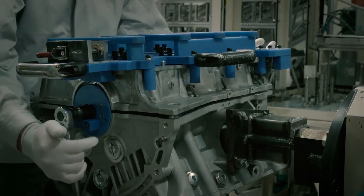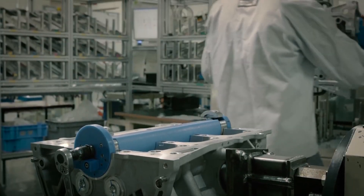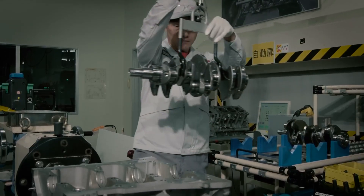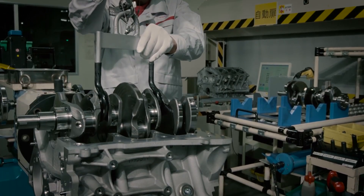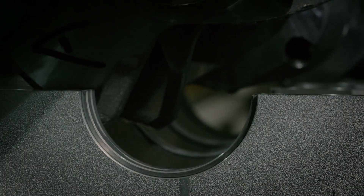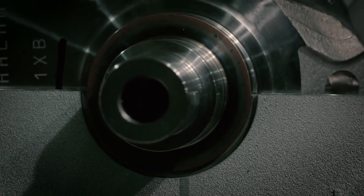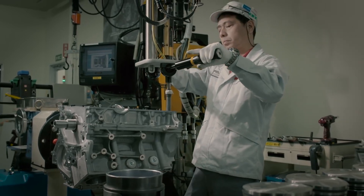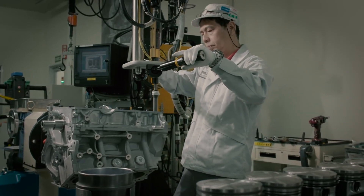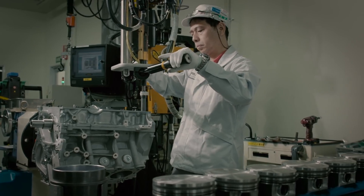One significant downside of using carbon fiber for engine blocks is thermal resistance. While carbon fiber itself can take a significant amount of heat, the resins used in manufacturing it can only withstand temperatures of around 250 degrees Fahrenheit. This is why the design includes the steel cylinder liners, as they can handle the heat generated by piston friction.